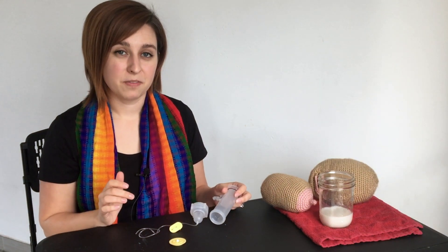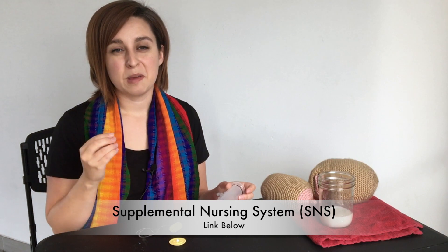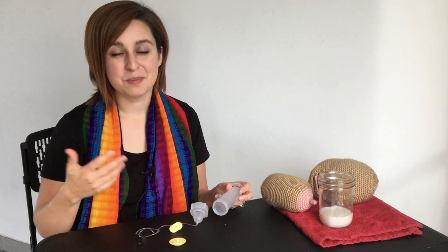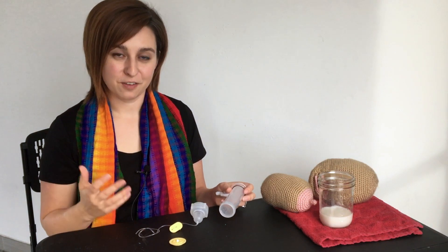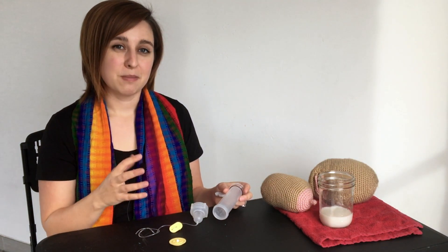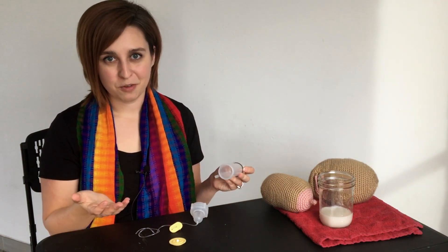Now let's talk about one of my favorites: the Supplemental Nursing System. This is a way to get the baby at the breast so they're still stimulating all of your hormones for you to make more milk. They're also getting breast milk from your breasts, because if you are lactating, your breasts are never totally empty even if your milk hasn't come in yet or you're having problems. This is a great way for the baby to latch on the breast while also getting the supplement that your health care provider recommended.